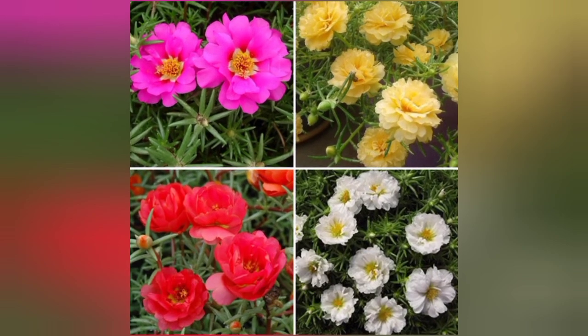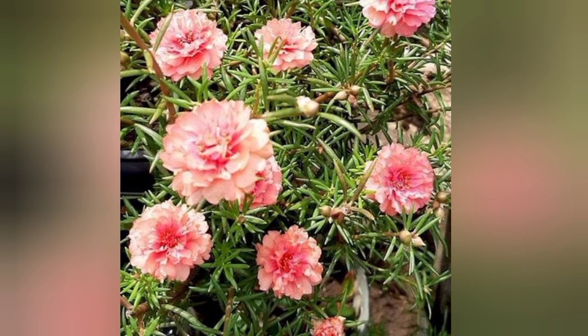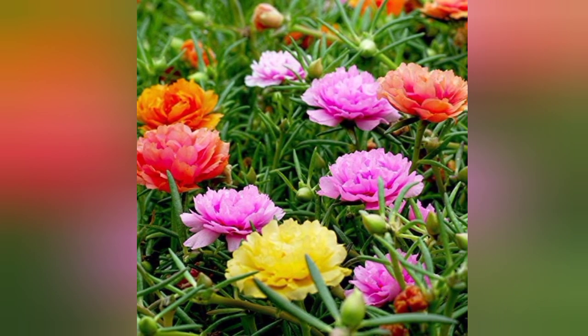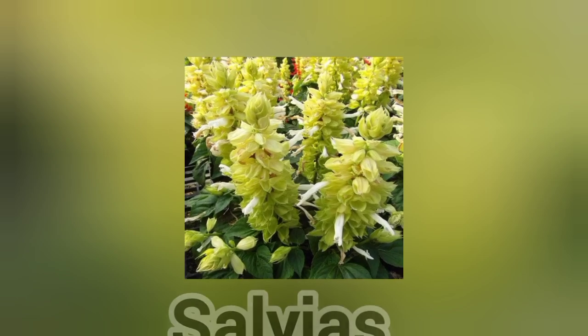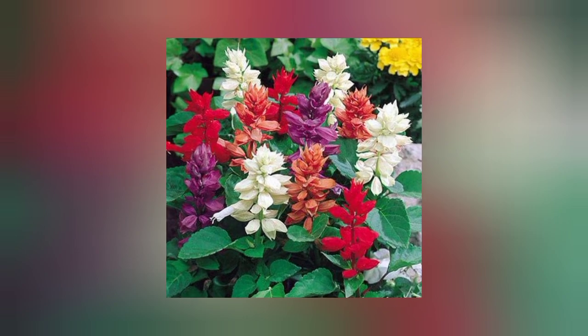Portulaca's fleshy leaves make it heat and drought tolerant. Plant it in a rock garden or at the front of borders. It needs full sun. The fifth flower is salvia. Spikes of pink, purple, or white flowers top fragrant foliage. Pollinators love this perennial.